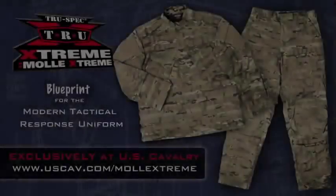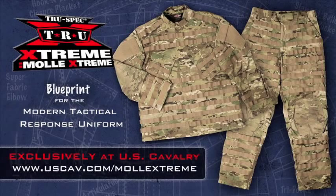The True Extreme MOLLE Extreme Tactical Response Uniform from TrueSpec is the blueprint for the modern Tactical Response Uniform. Currently being considered for use by our troops in Afghanistan, and is exclusively available at U.S. Cavalry. Visit uscav.com/MOLLEExtreme for more information and video.